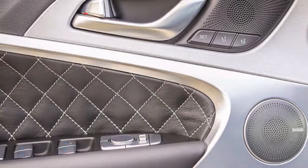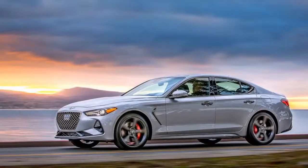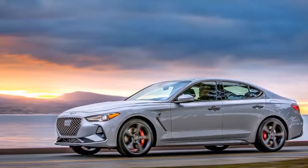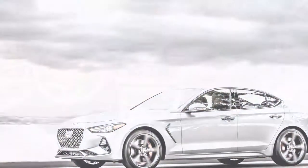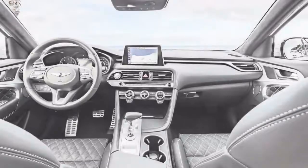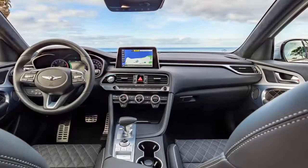Genesis hasn't yet announced how much the G70 will cost, but like the G80 and G90 before it, we expect it to undercut rivals by thousands. The G70's design closely follows the larger G80, at least in overall terms.